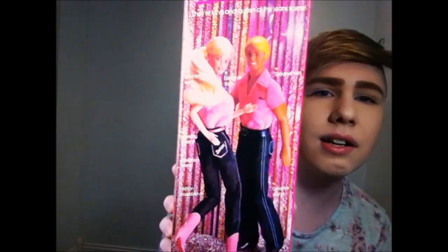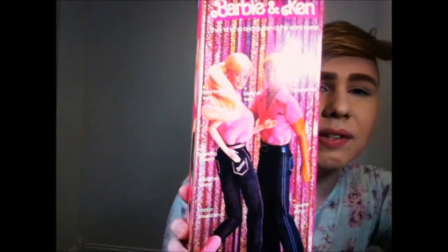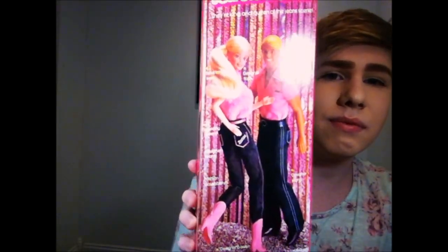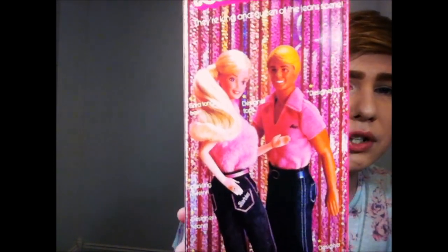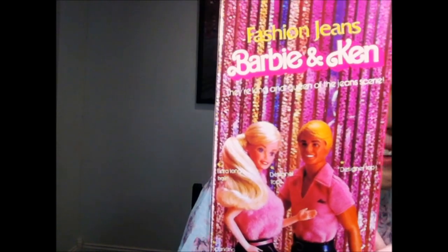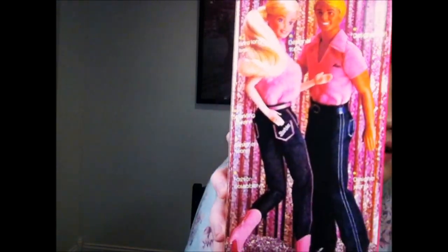The box also says 'Fashion Jeans Barbie and Ken — they're the king and queen of the jeans scene. Extra long hair, designer top, sparkling jewelry, designer jeans, fashion posability, designer boots. Dolls may need assistance to assume poses. Each sold separately.' There's a really cute picture of them together showing off the branding.